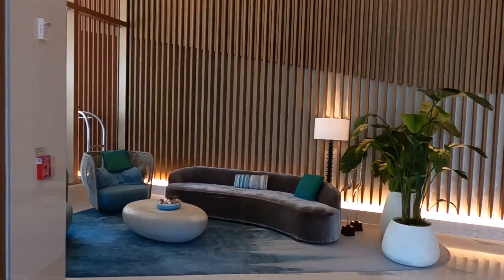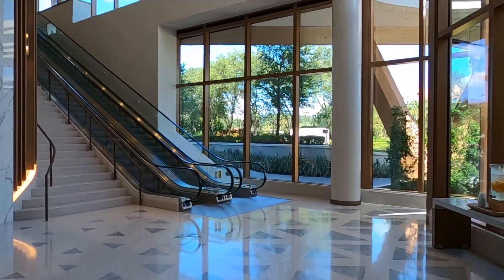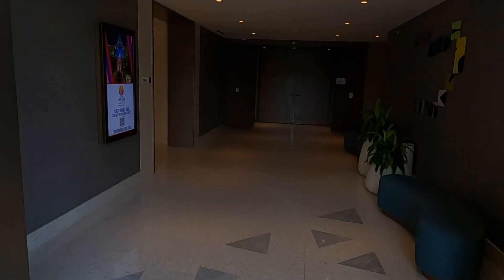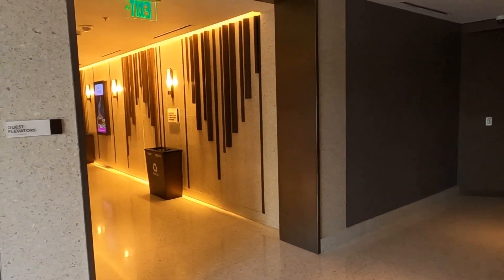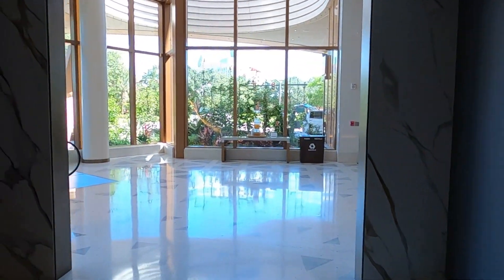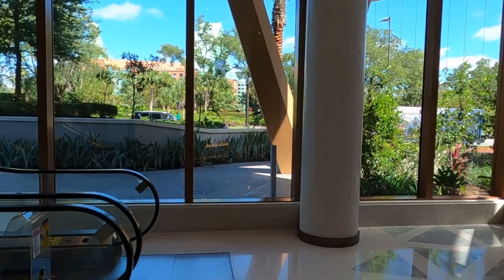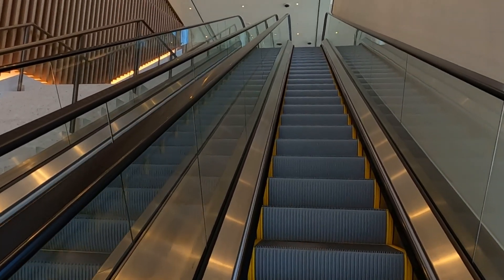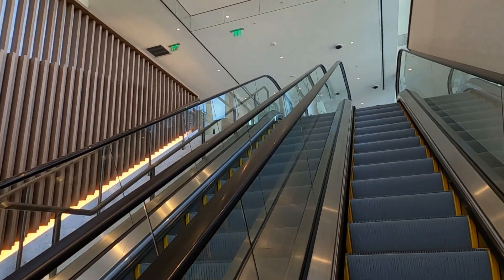We've gone inside and we're in the main lobby downstairs. This is what you're greeted with when you get inside the door. There are ballrooms down this hallway, and sometimes you get lucky and can see them open up. Most of the time the doors are shut. Other than that, there's nothing really on the first floor — you're going to have to make your way up to the main lobby to check in. It's probably because of the lack of space; they didn't have a lot to put down there.